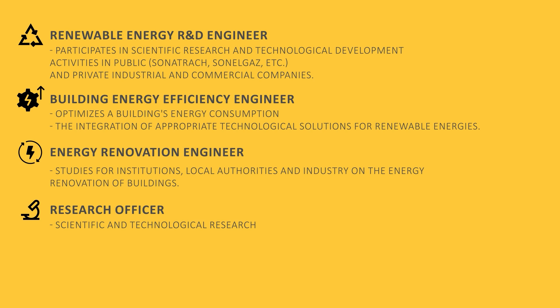Energy Renovation Engineer carries out consultancy studies for institutions, local authorities, and industry on the energy renovation of buildings. Research Officer is involved in scientific and technological research activities in public research establishments.